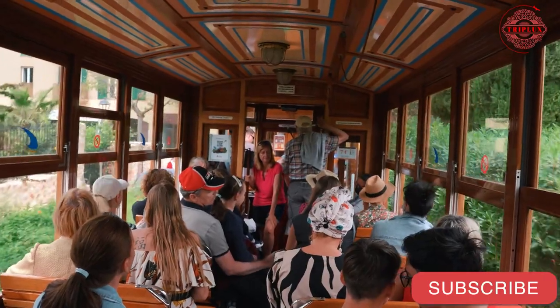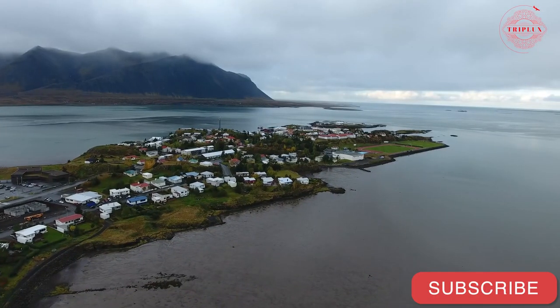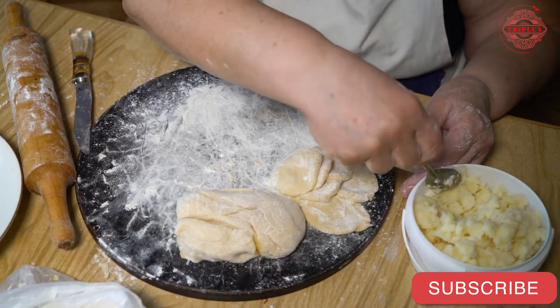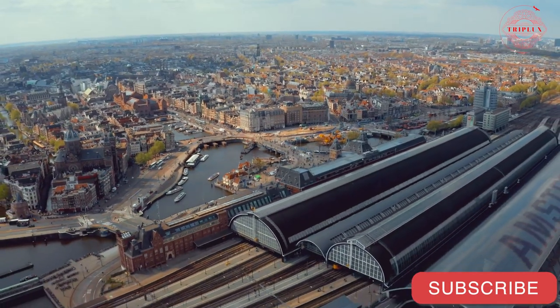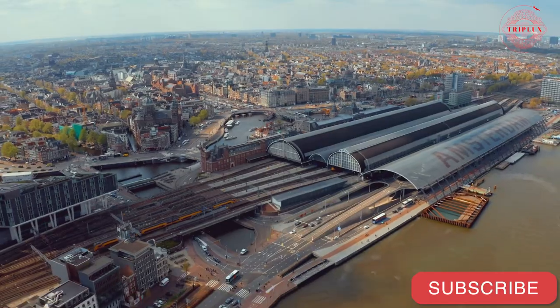The Zuiderzee Museum in Enkhuizen recreates a 1905 fishing village for visitors to explore. Watching traditional cooking demonstrations, learning early fishing techniques, and touring homes are highlights. The Zaanse Schans Open-Air Museum is easily accessible by train from Amsterdam and is perfect for tourists with limited time.